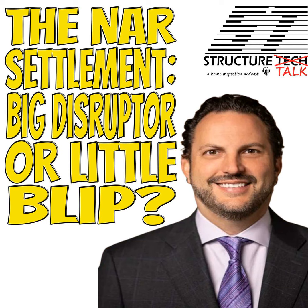Welcome to my house. Welcome to the Structure Talk podcast, a production of Structure Tech Home Inspections. My name is Ruben Saltzman. I'm your host alongside building science geek Tessa Murray. We help home inspectors up their game through education and we help homeowners to be better stewards of their houses. We've been keeping it real on this podcast since 2019 and we are also the number one home inspection podcast in the world, according to my mom.